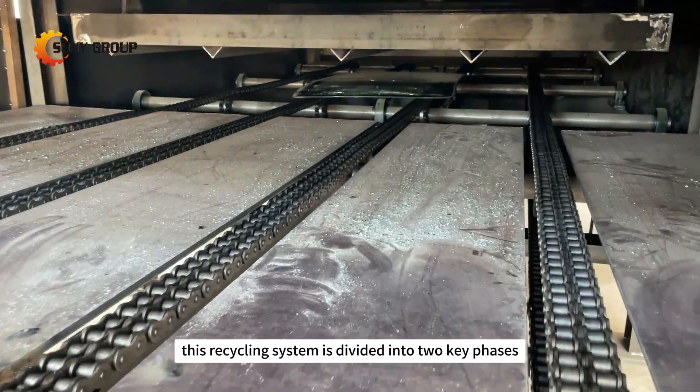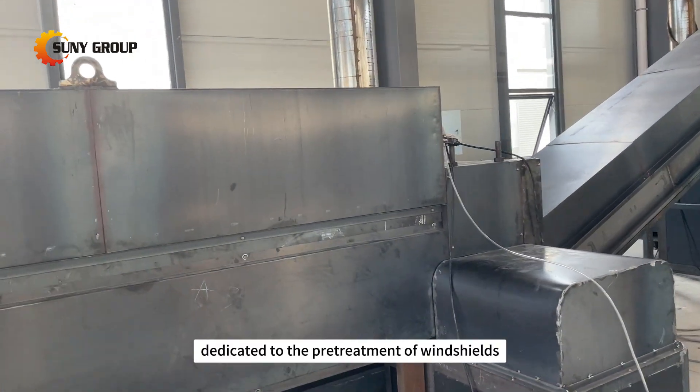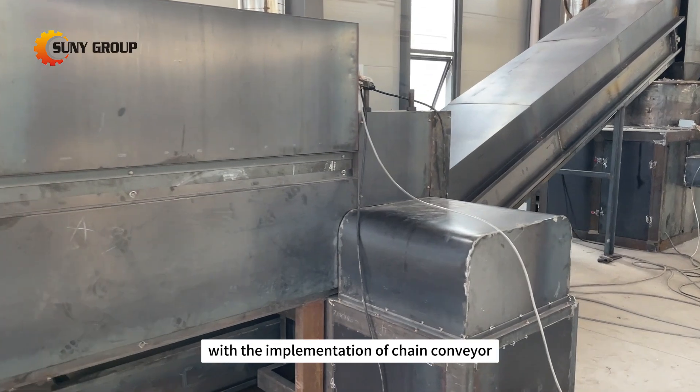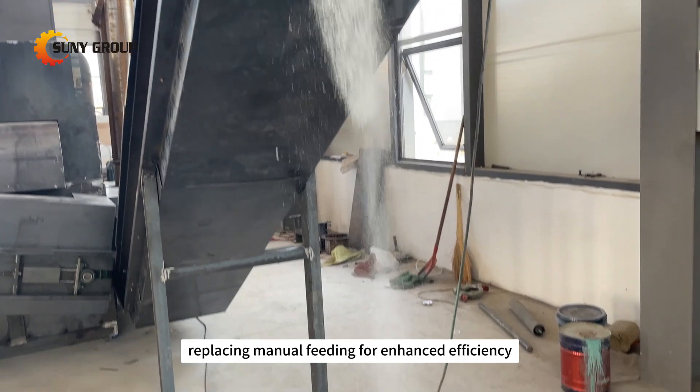This recycling system is divided into two key phases. In the first phase, dedicated to the pre-treatment of windshields, glass crushing has been elevated with the implementation of chain conveyor material handling, replacing manual feeding for enhanced efficiency.